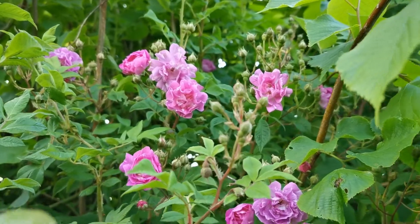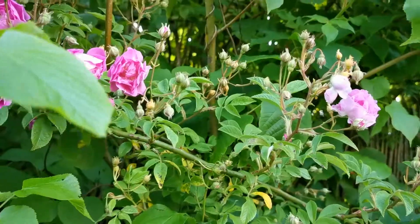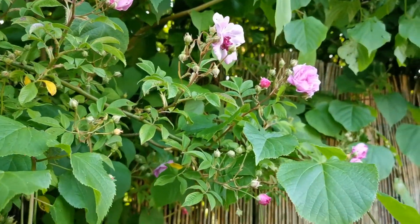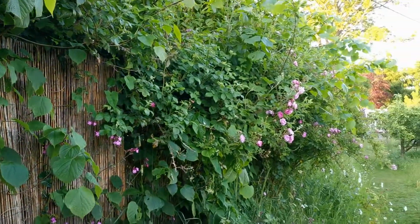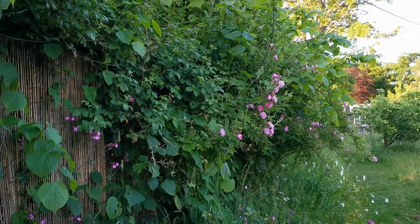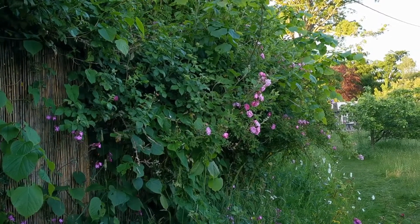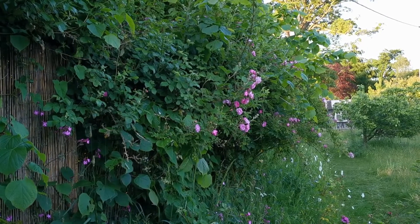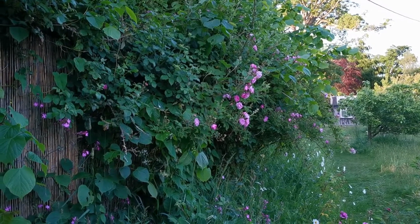The colour of it is absolutely gorgeous. There's no scent to this little rose unfortunately, but we feel it's worth growing not just because it's local to us here in Norfolk. It really does give this spectacular colour break early on in the flowering season for roses, shot here just at the end of May.